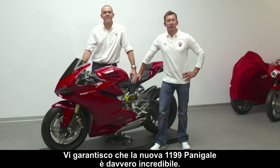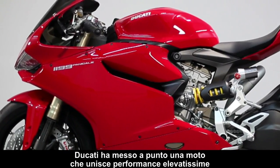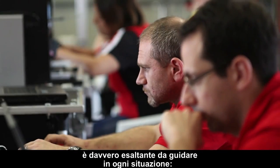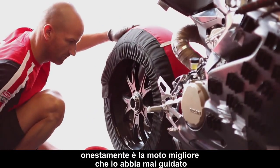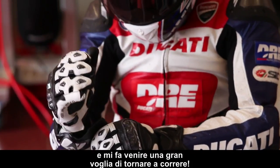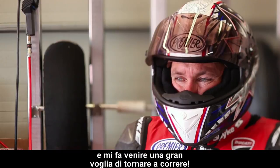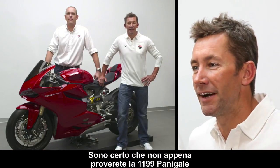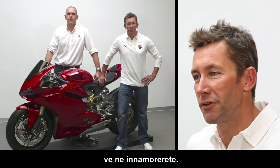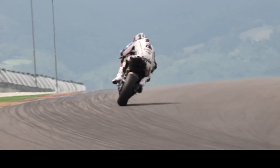I can tell you that the new 1199 Panigale is really astonishing. Ducati came up with a bike which is high in performance, comfort and handling — it's just a great all-round package. I can honestly say it's the best bike I've ever ridden. Riding this bike on the track made me forget I was riding a street-legal motorcycle; it made me want to come back and race again. But I'm sure when you test the new 1199 Panigale, you're going to feel the same way and fall in love with her the moment you hop on. See you later guys, take care. Bye!